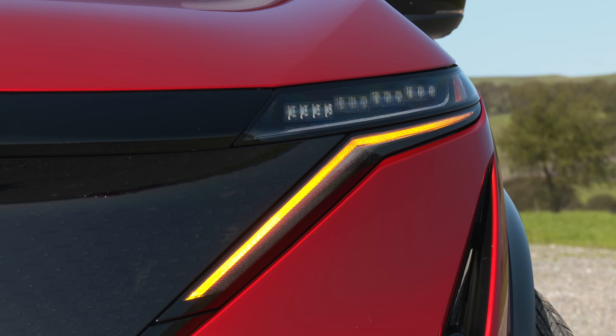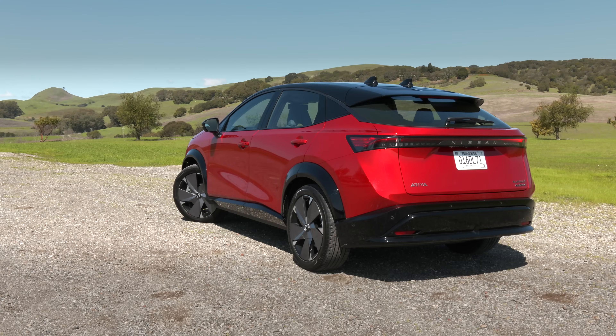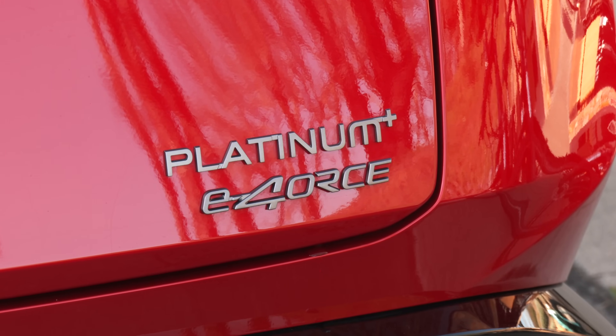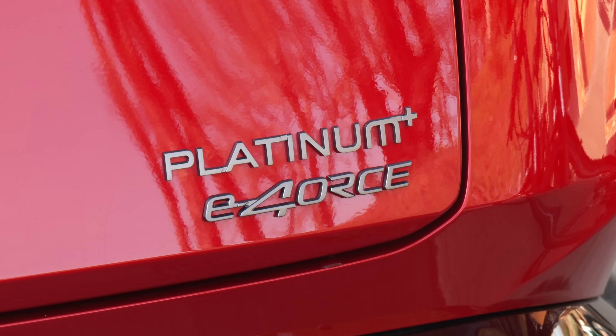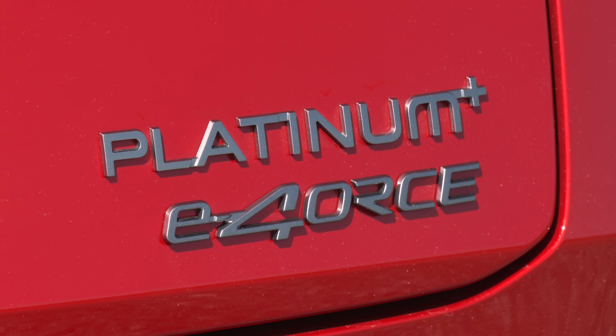Until now, all of them in the U.S. have been front-wheel drive. All-wheel drive versions will be shipping with this moniker, E-Force. Either the marketing department can't spell or Nissan executives have a thing for algebra formulas. The plus sign means a larger battery pack, by the way.